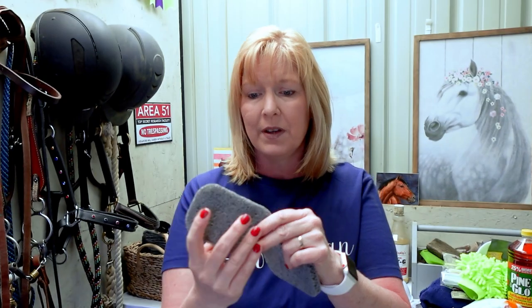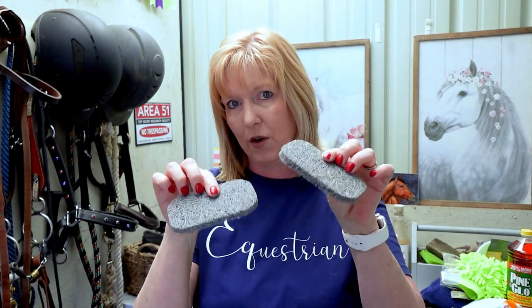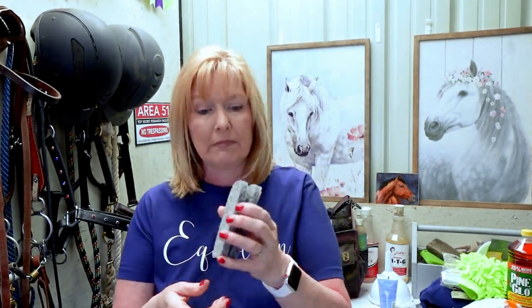Those are the things I like to buy at Dollar Tree that are all related to horses — everything stays out in the tack room or barn to be used for Pleasant. But I did find something else I'm going to have to try out. I found these PVC soap savers and they have a really nice texture. I thought these would work great on Pleasant's legs where he gets mud right around the coronet band. I'm going to give it a try and see.